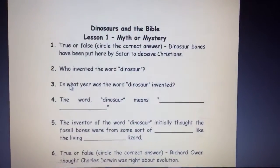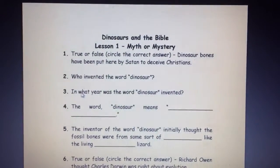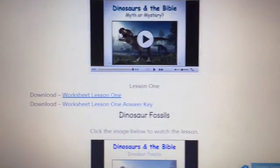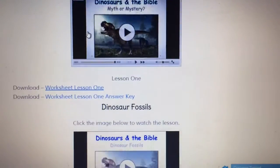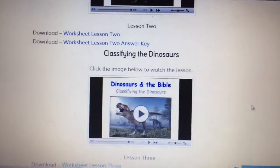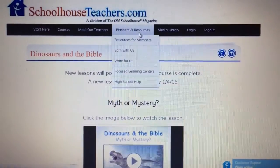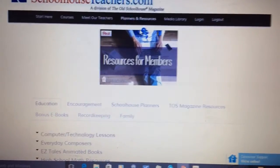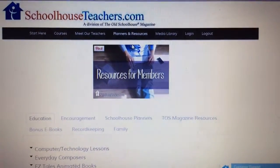A common question: if you just bought a membership today, can you go back and access past classes? Yes — everything is online and you can access it anytime. You don't have to follow along as they're posted in real time. All in all, we love this site. It's been a great addition to our curriculum, especially with electives. The photography and dinosaur courses have worked hand in hand with what we were already studying.